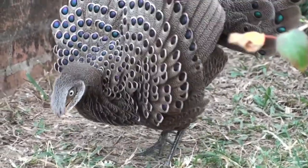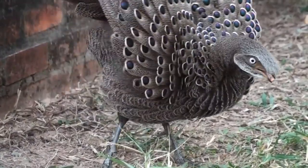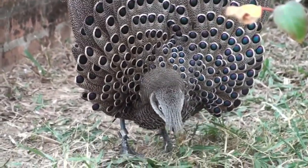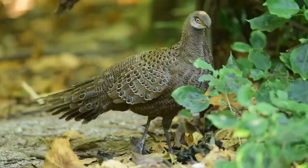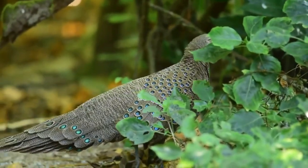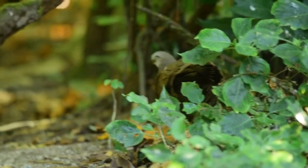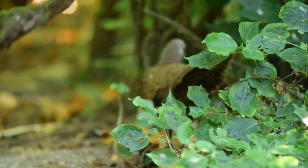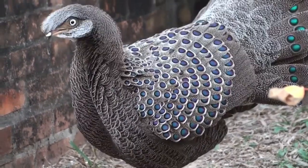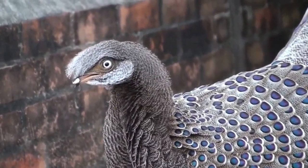Another animal that looks like a peacock-turkey hybrid is actually a completely different species: the gray peacock-pheasant. The gray peacock-pheasant has tail feathers similar to those of a turkey — they lie straight at the back. The tail feathers also have eye spots, although they are much smaller than a peacock's. The body has different shades of dark gray, with green eye spots on the tail feathers, but the feathers themselves are not brightly colored.